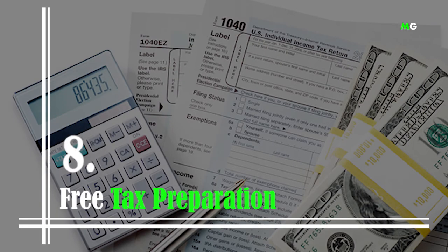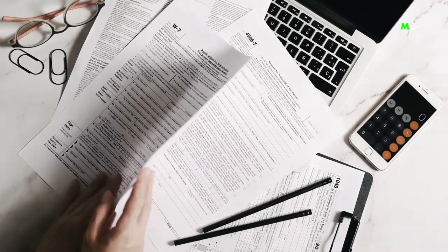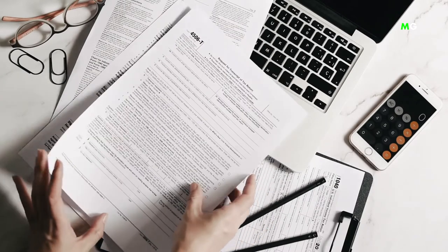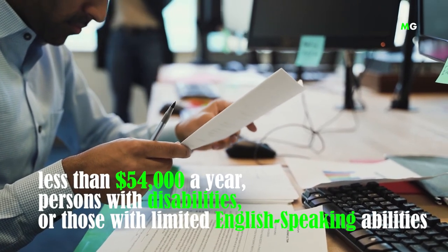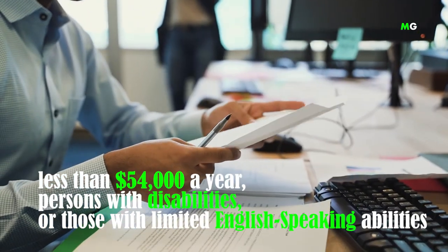Number 8: Free Tax Preparation. Tax filing time is just around the corner, and some of us might just need a little help preparing our taxes. Unfortunately, tax pros are quite pricey. In such cases, you can get help through the Internal Revenue Service's Volunteer Income Tax Assistance initiative. Assistance is generally limited to those who make less than $54,000 a year, persons with disabilities, or those with limited English-speaking abilities. The program is available and free to all, so it doesn't hurt to apply for help.